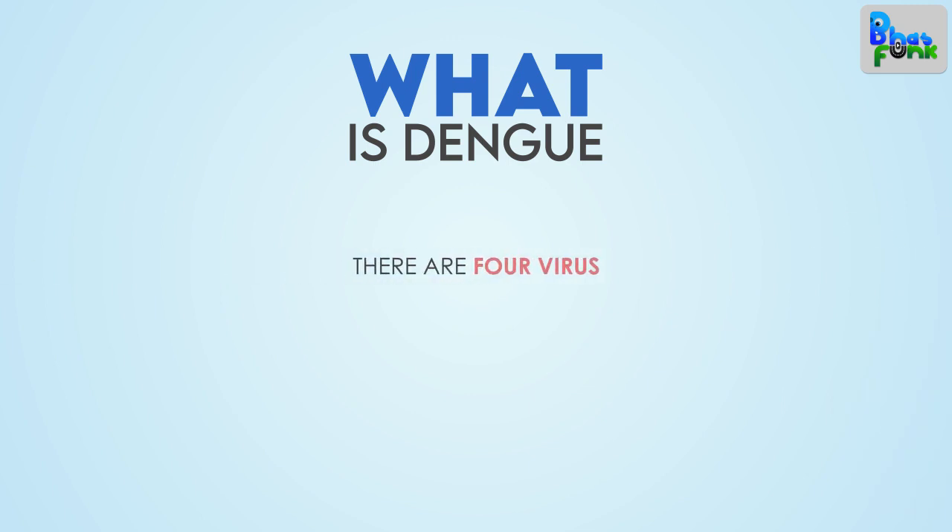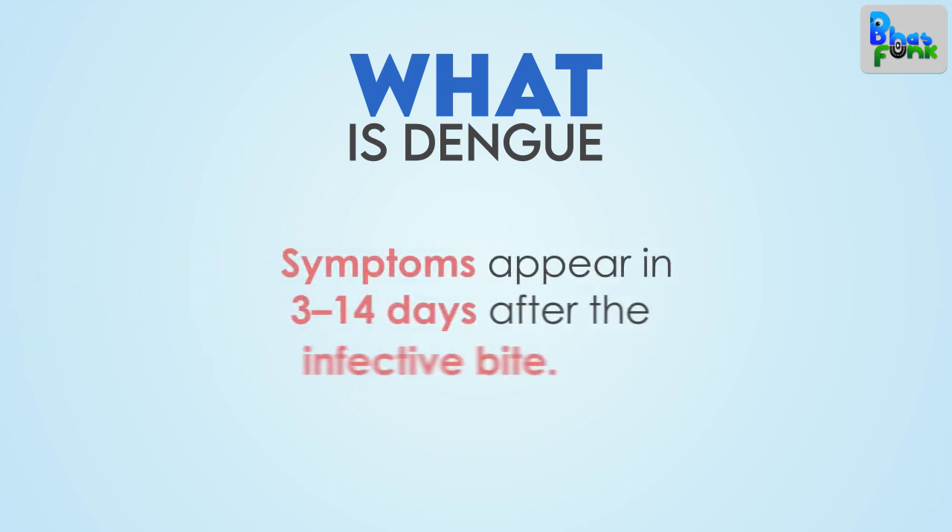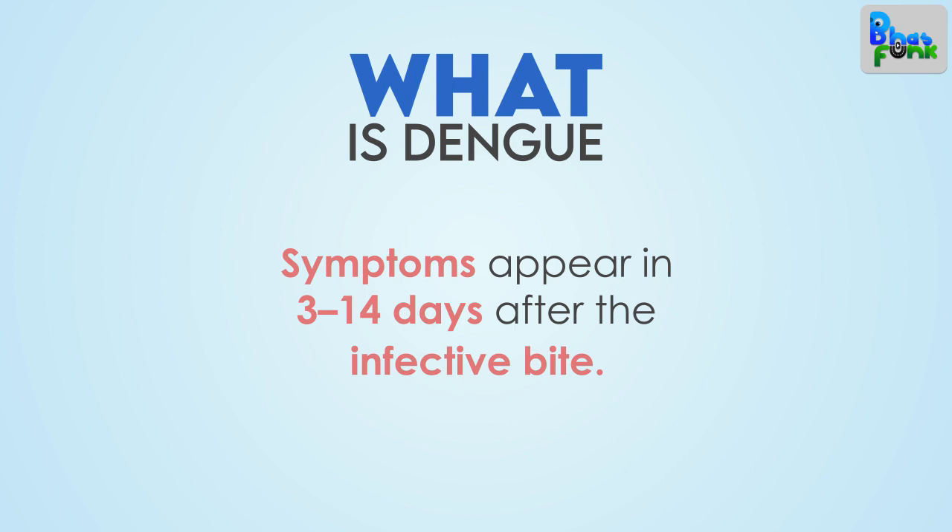There are 4 viruses: DEN1, DEN2, DEN3 and DEN4. Symptoms appear in 3 to 14 days after the infected bite.